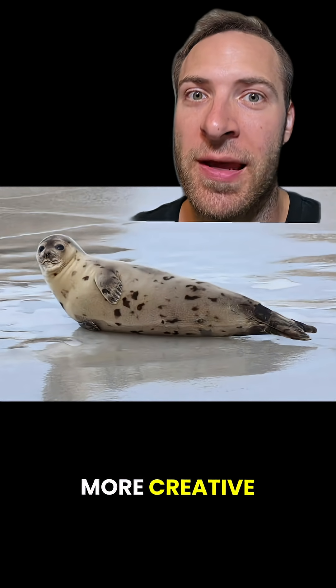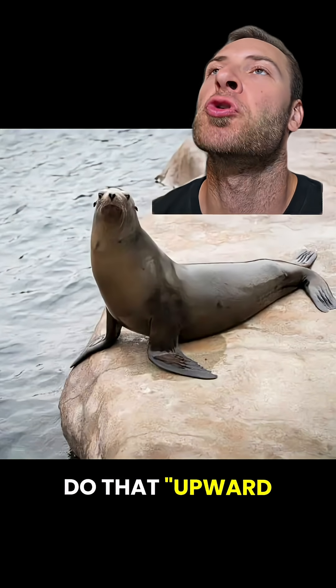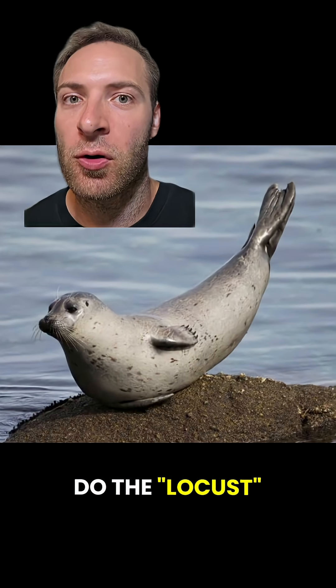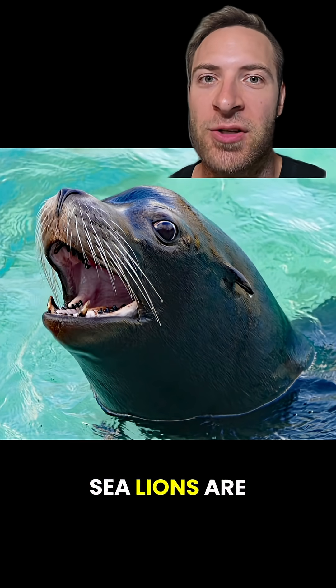Seals are a little more clumsy and have to get a bit more creative when they move — it kind of looks like they're doing the worm. Sea lions are the ones that do that upward dog pose, for any yoga fans out there, while seals often do the locust or banana pose. Look at that happy little nanner.